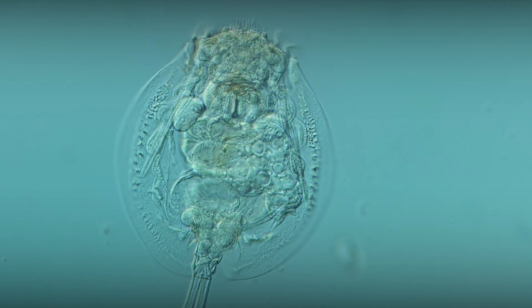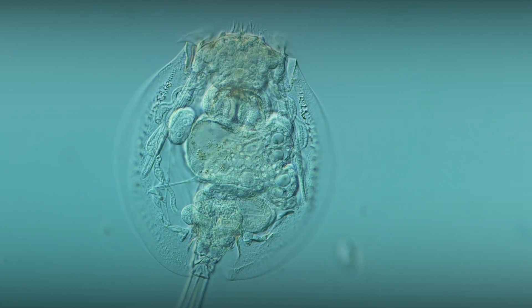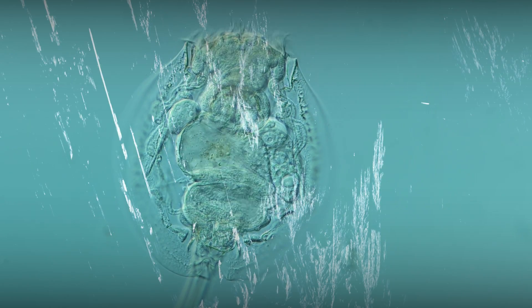Researchers studying this group of microscopic animals have made an interesting discovery. Some rotifers are capable of entering into extended cryptobiosis and can remain in this state for thousands of years.